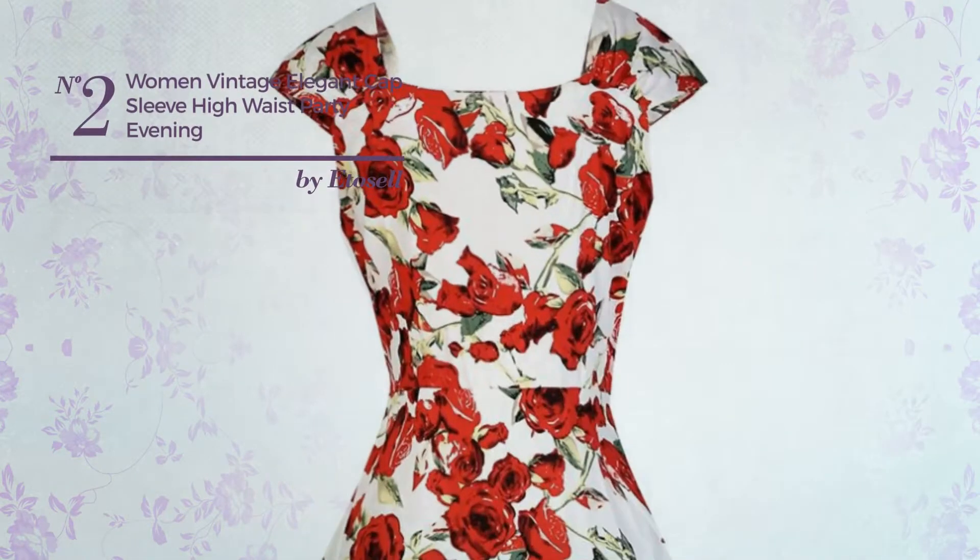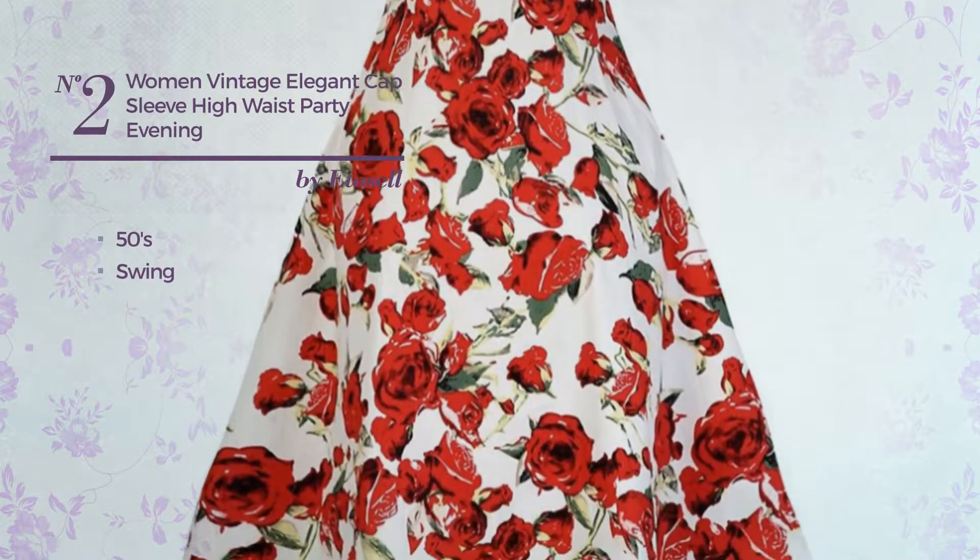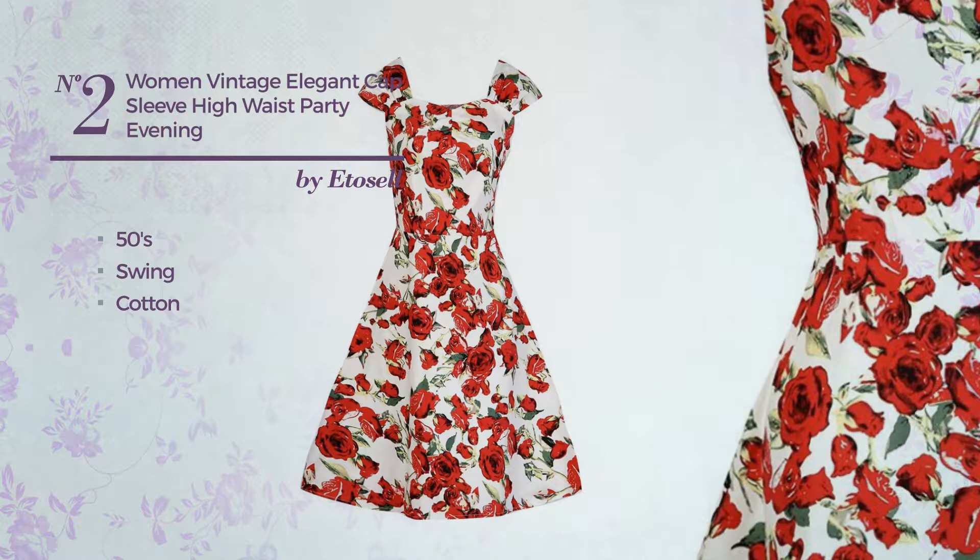Number 2, A Party Dress. Featuring an elegant 50s look with swing, crafted from body warming cotton, this dress includes cap sleeves and high waist. Available in 4 other colors.